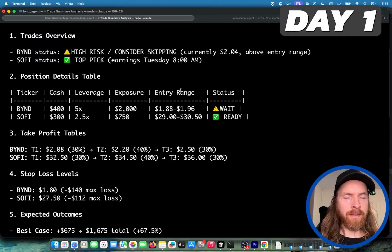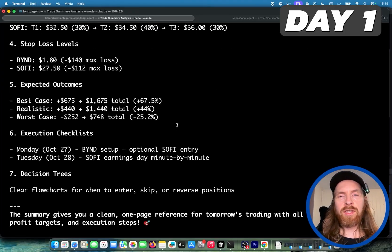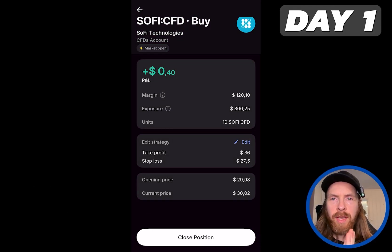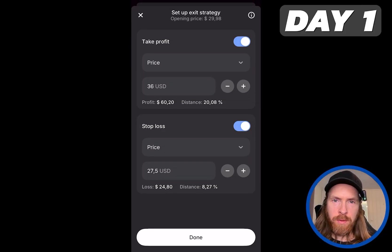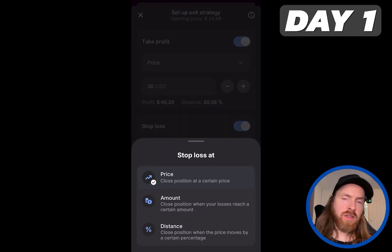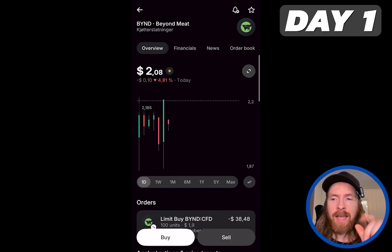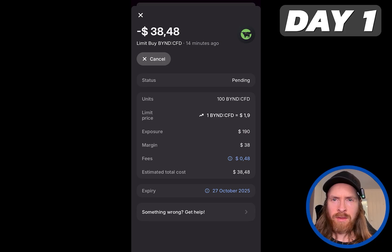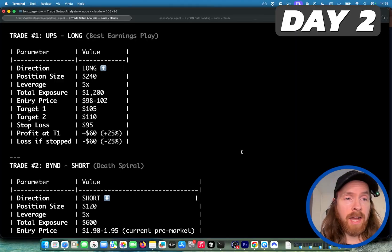After some back and forth, we ended up on two trades. We went with Beyond Meat using 5x leverage, and on SoFi we're going to do 2.5x leverage. I'm going to screen record my phone to show you the trades. You can see the SoFi trade with a 29.98 opening price, a stop loss at 27.50, and take profit as high as it gets. For Beyond Meat, currently at 2.08, we're going to do an entry price around 1.90. That is basically the strategy.